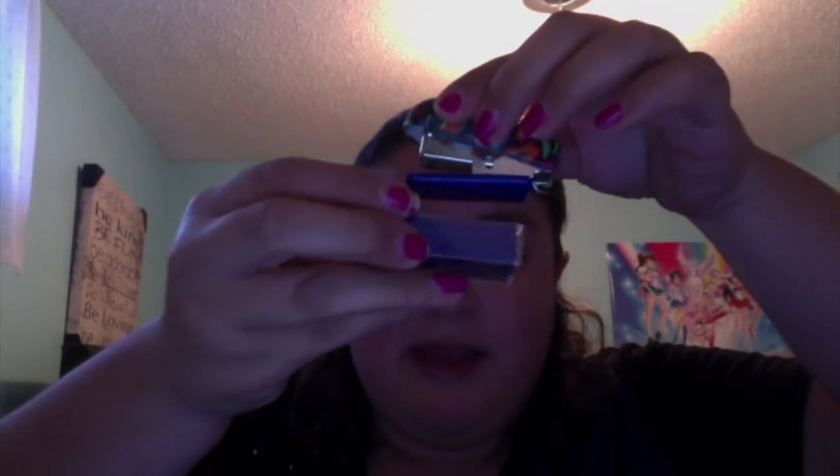The next item is this cute mini stapler that came with staples, and it's magnetic — so I'll never lose my staples again! The next item is this hole punch, also in my favorite color green. It's really handy for when a handout from a teacher doesn't have holes and you need to punch your own.